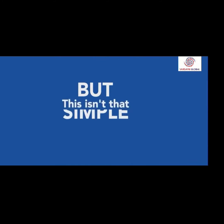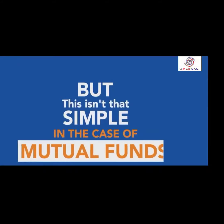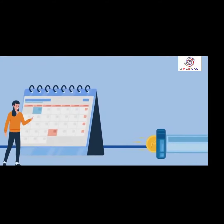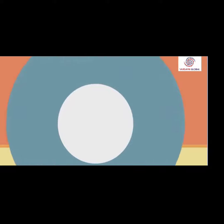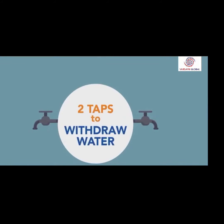But this isn't that simple in the case of mutual funds. Your mutual fund investment is like that water tank filled with water — your hard-earned money. Any return or water inflow increases the water level, and any withdrawal decreases the water level. There are two taps to withdraw water out of this mutual fund tank.